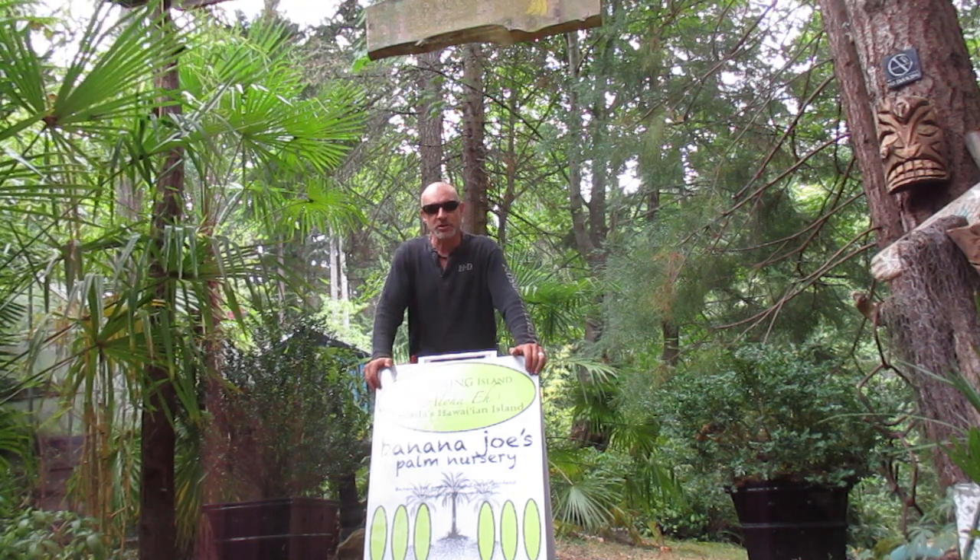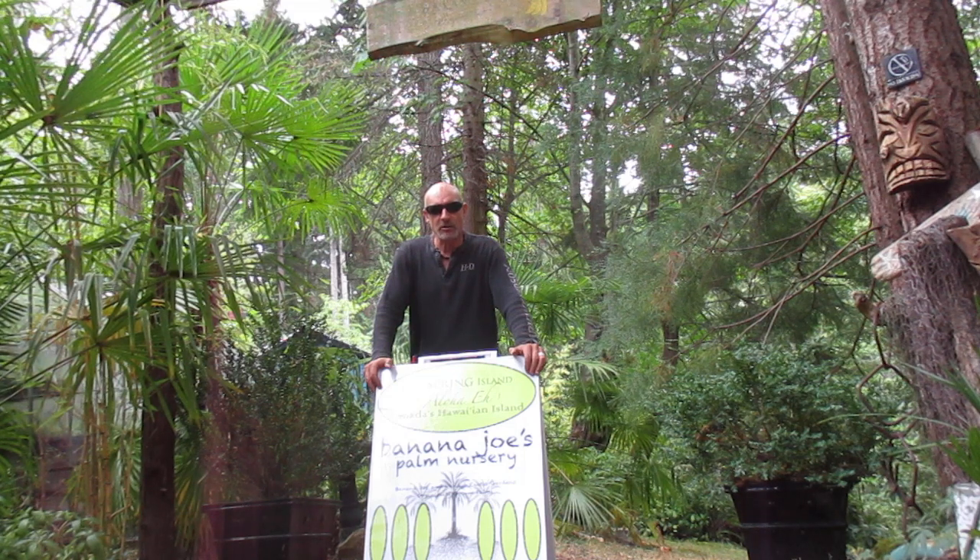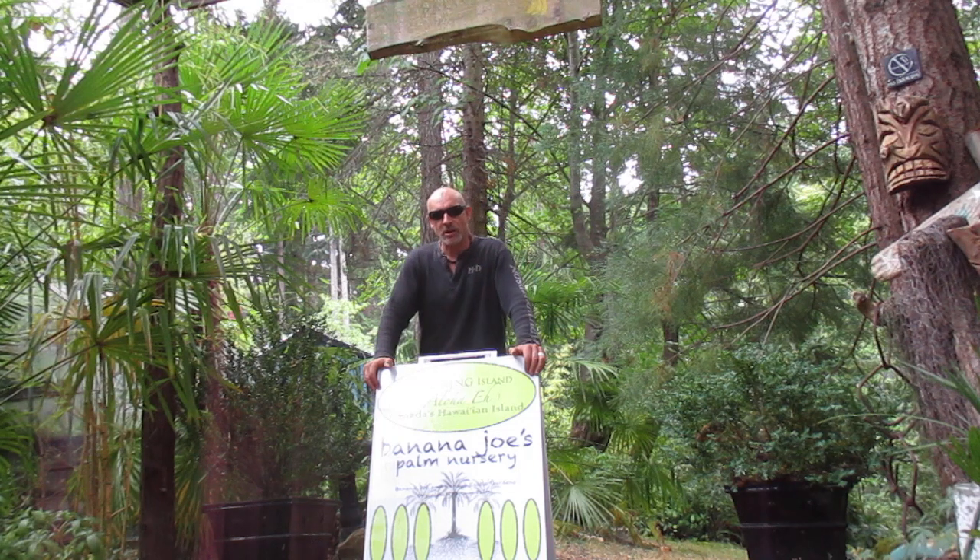We specialize in Trachycarpus palms. We have Trachycarpus fortunei, locally grown, which are Chinese windmill palms, locally harvested seed from right here on Salt Spring Island. We also have Trachycarpus hybrid palms.